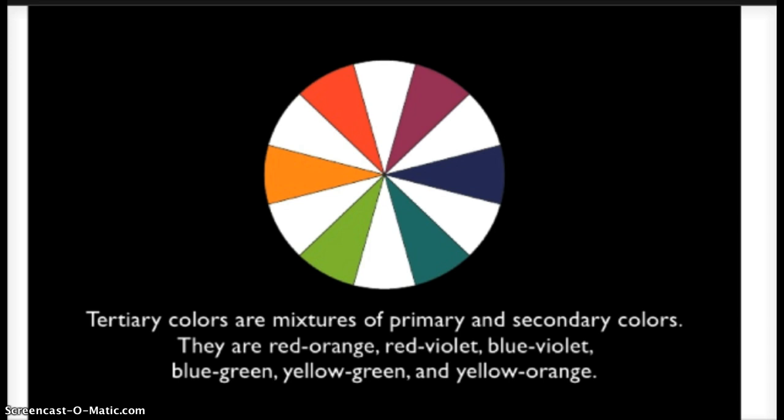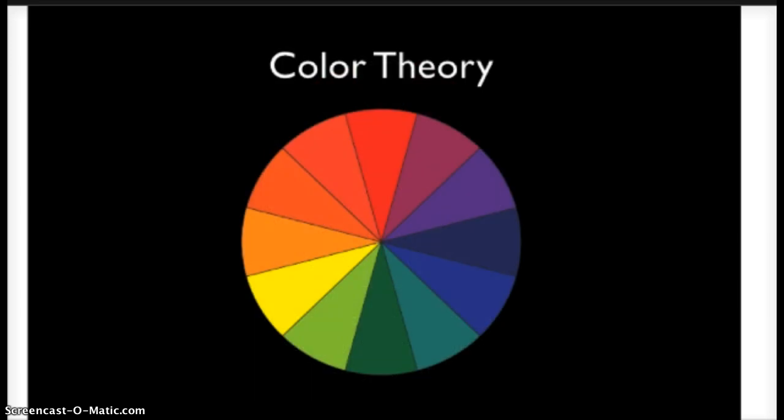Now that we know the color categories on the color wheel, we need to think about color harmonies — which colors work well with one another. We need to look again at the order of the color wheel: what colors align or neighbor one another? Ever heard of ROYGBIV? That is the order of colors: red, orange, yellow, green, blue, indigo, and violet.